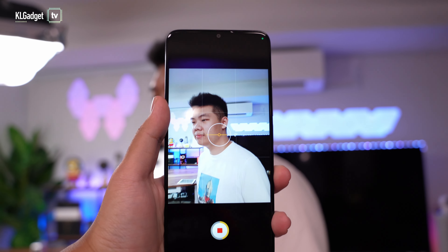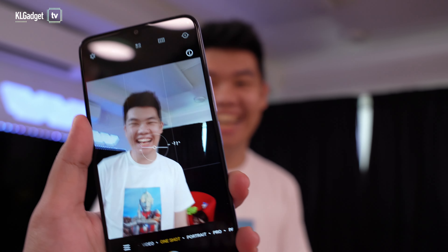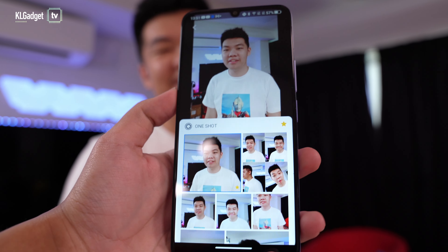On top of that, the camera app is also feature-packed and has a one-shot mode that works similarly to Samsung's single take. You simply ask your subject to do some funny actions as you tap on the shutter button. It then highlights the best shot and sometimes even tries applying filters that you least expect.